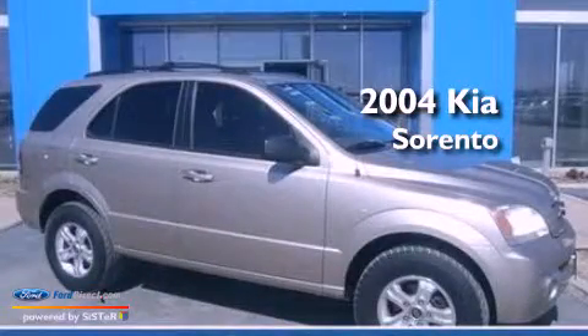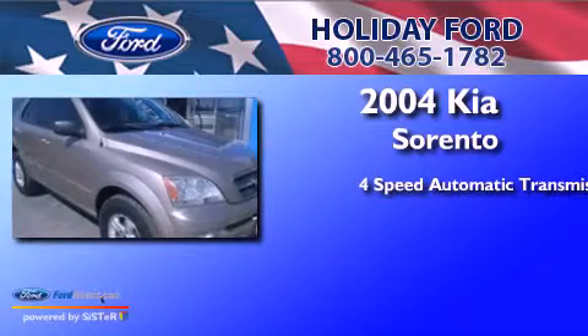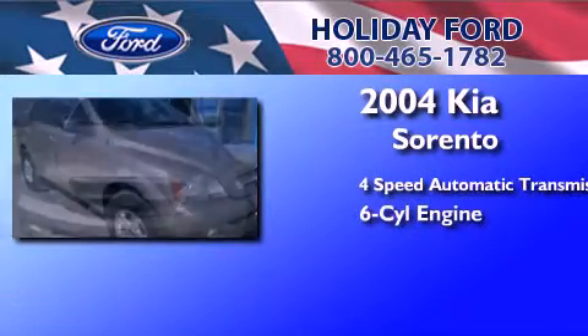This is a 2004 Kia Sorento. This crossover has an automatic transmission and a 3.5-liter V6.